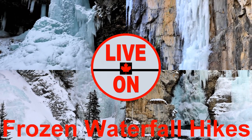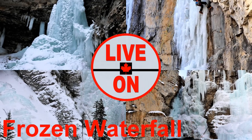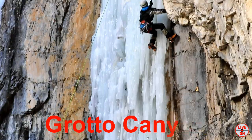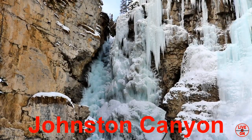In this video I will be showing you the highlights of four frozen waterfall hikes I have done this winter. I will be featuring Troll Falls, Grotto Canyon, Heart Creek and Johnston Canyon.